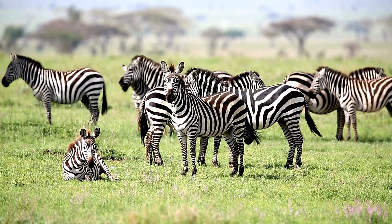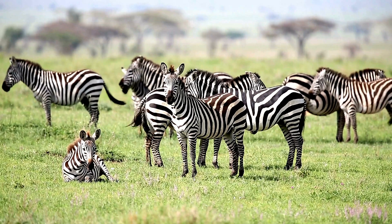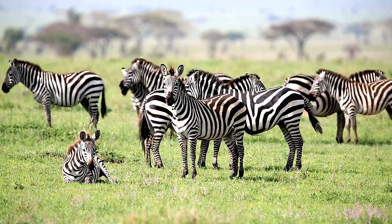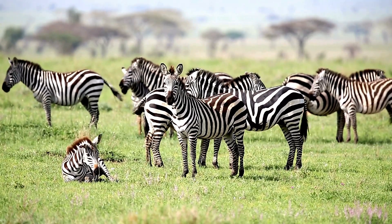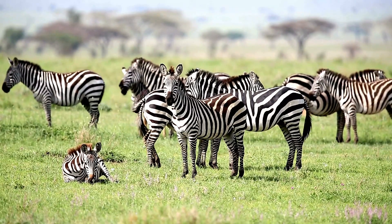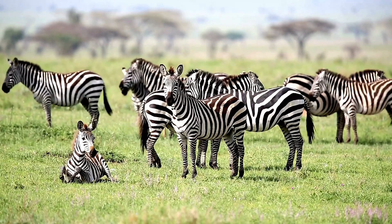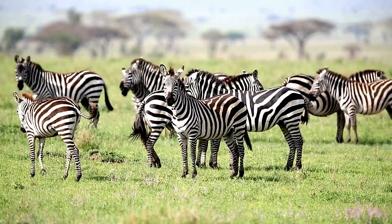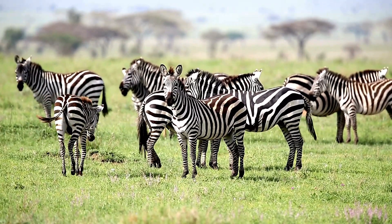More than meets the eye. The zebra's tail, often dismissed as a simple flyswatter, is in reality a multi-faceted tool — a testament to the power of adaptation and a key component in their survival. It's a reminder that even the seemingly smallest details in nature can have profound significance. By appreciating the hidden functions of the zebra's tail, we gain a deeper understanding of these iconic animals and the intricate ways in which they interact with their world.